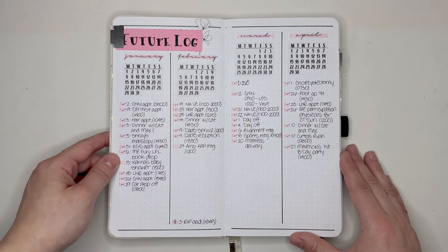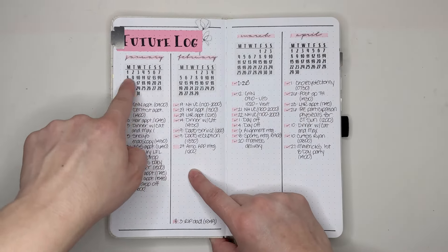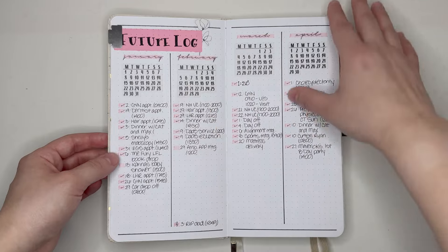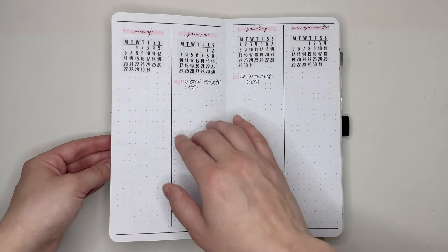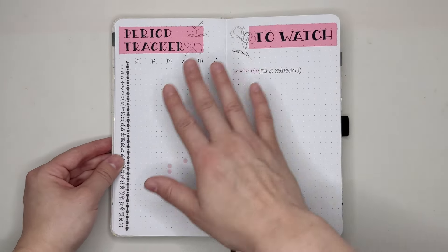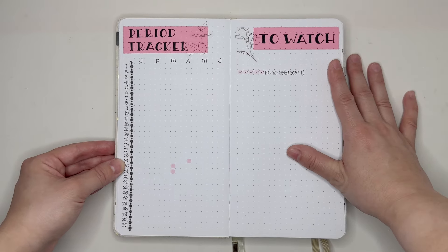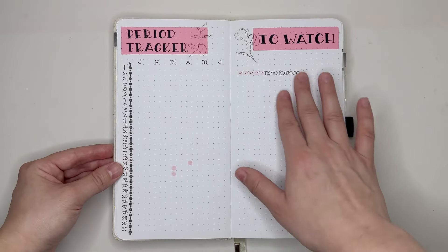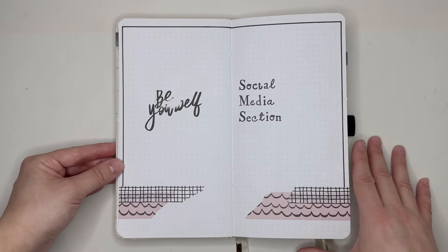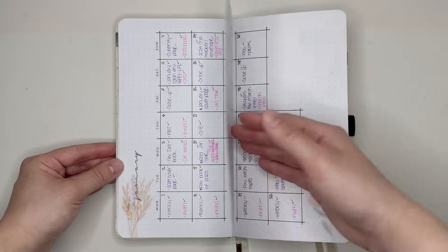Then I have my future log. I used some month stickers from Papery Planning, and the written-out months are from Etsy. I kept track of all the different things I had going on and a couple of things happening later in the year. After that we move on to my period tracker and my to-watch list, which I find very helpful. It didn't get much use though — I watched very minimal television in the first quarter. Then we go into my social media section and dive directly into each month.